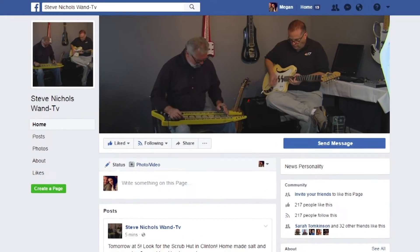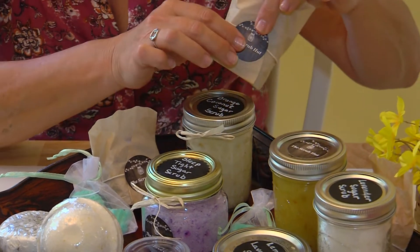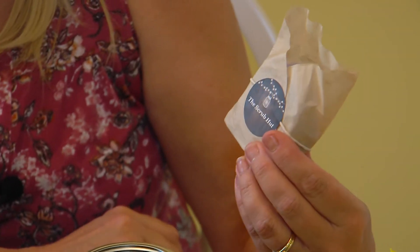I'll put a link to it on my Facebook page, but you gotta like my Facebook page first. In Clinton, Illinois Made, Illinois Proud — Steve Nichols, WAND.